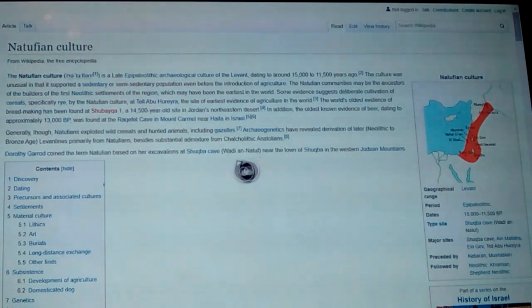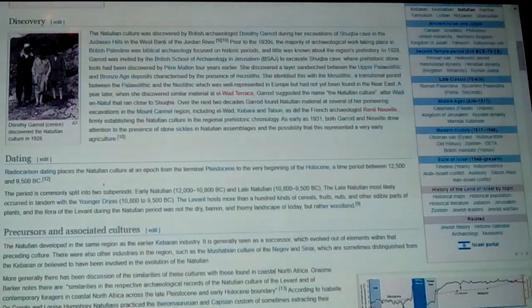Dorothy Garrod coined the term 'Natufian' based on her excavations at Shubqa Cave — those were the original sites we heard about in school. But lo and behold, now there are a lot more, and they've ended up hooking them all together.